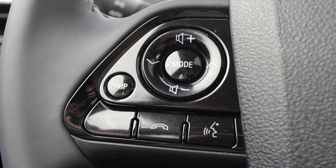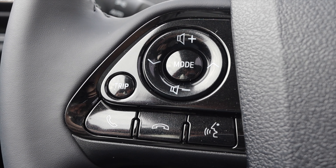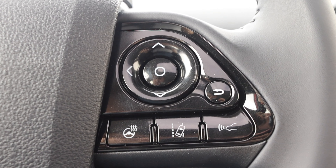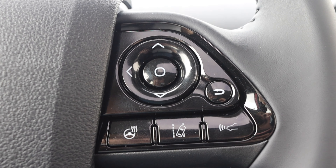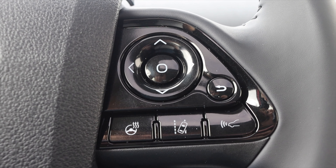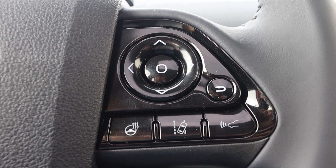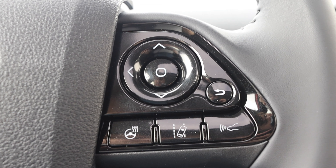On the steering wheel on the left, I have my volume controls, skip track, and phone options — call, accept, voice commands. On the right, I have my selector dial for the little center screen, my lane departure assist, heated steering wheel, and my parking sensors on/off switch. I really like that it's on the steering wheel — it's very easy to hit.